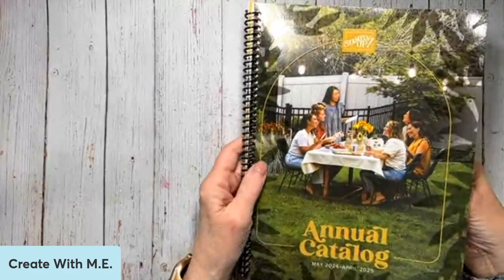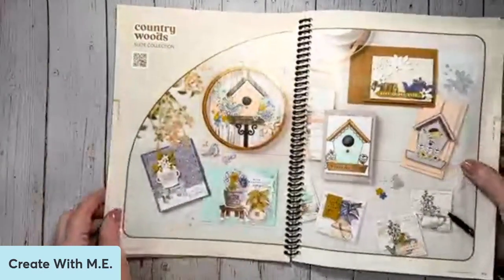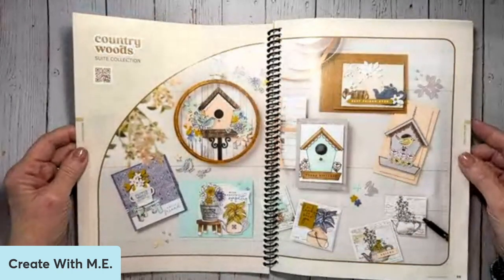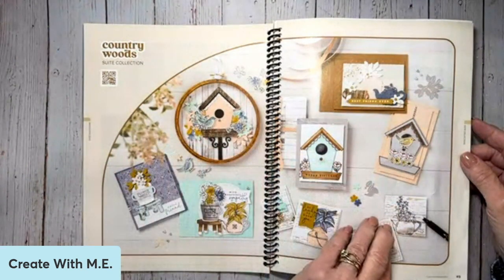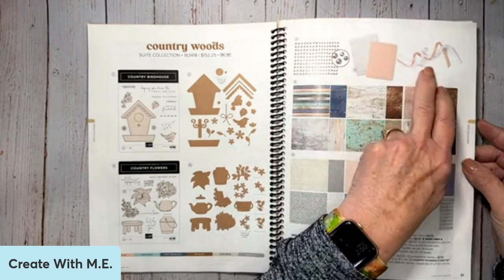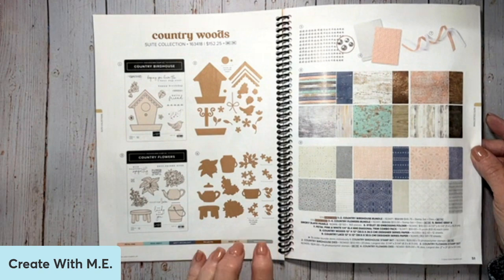There are sketches and how to put a basic card together, so there's something for everybody. I want to show you the suite of products that we're going to be playing with — it's the Country Wood Suite Collection on pages 48 and 49 of the new annual catalog. When I turn the page you can see the cute little birdhouses, which I absolutely love. This is a giant suite — a deluxe suite — with two bundles, two packs of 12x12 paper, along with accessories. We're going to concentrate on the Country Flower suite of products in our cards this week.